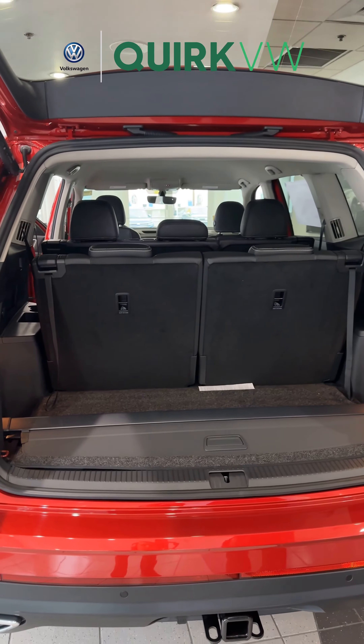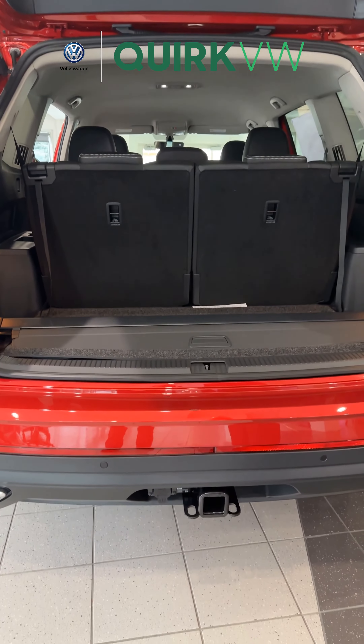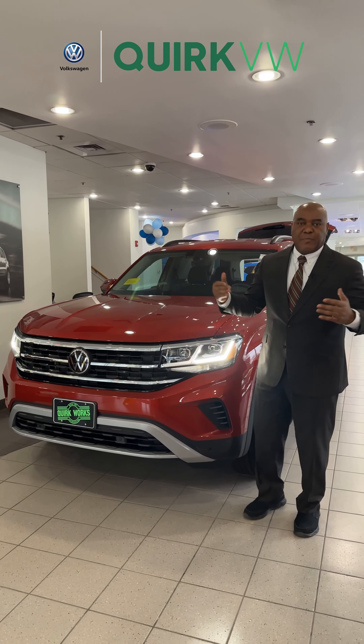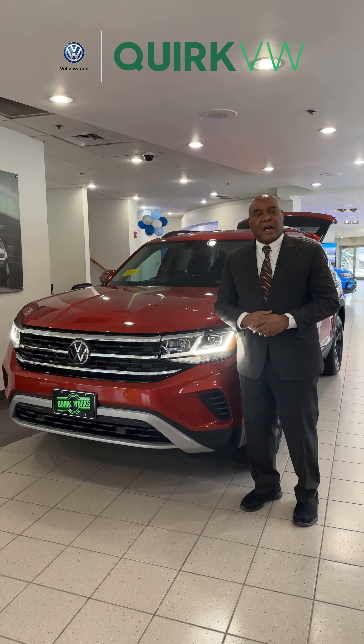Welcome to Quark Volkswagen. My name is Vincent and today I'm going to walk you through the 2023 Volkswagen Atlas SE with tech trim level. This car comes equipped with the black wheels, the Volkswagen logo, and the blind spot monitoring system which lets you know when there's a vehicle in your blind zone.